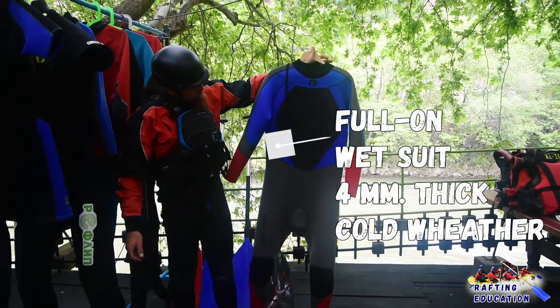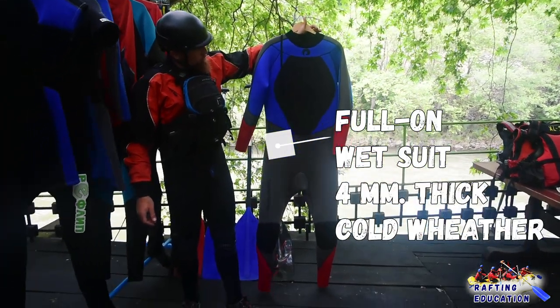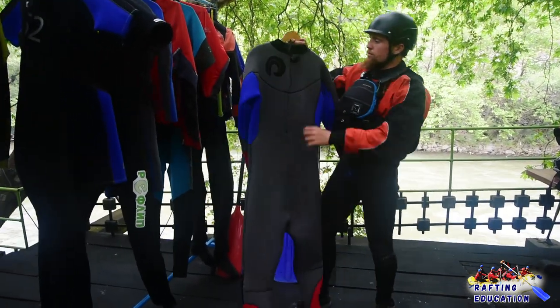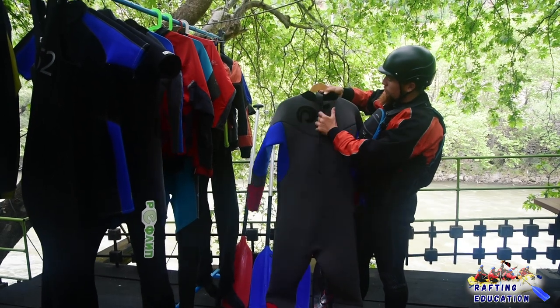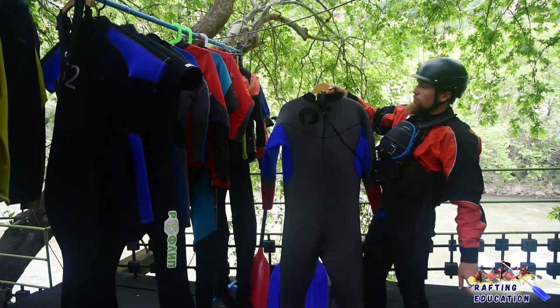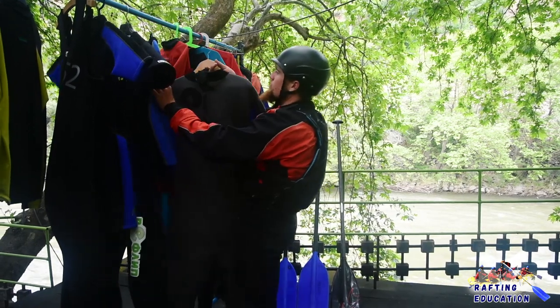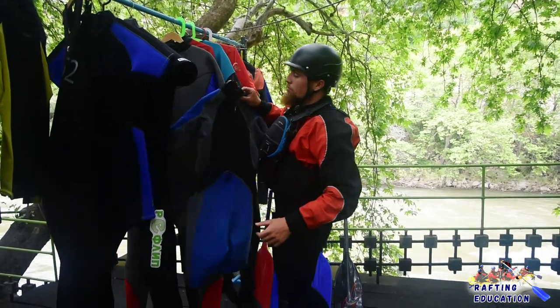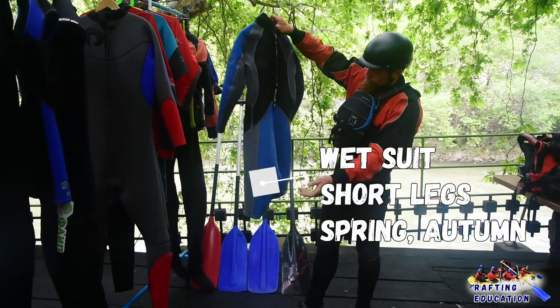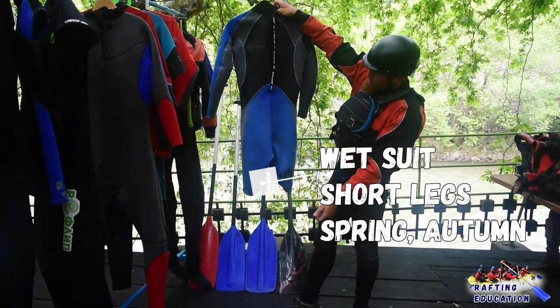There are different thicknesses of the suit: three millimeters, four, and five millimeters. As well as different types — Long John, short suits, long sleeves, summer wetsuits and others. The zipper can be in the back or in the front. You should be careful putting on the wetsuit with your fingernails because you may rip the suit just by pulling on the material. You always take the wetsuit off inside out, like a snakeskin.